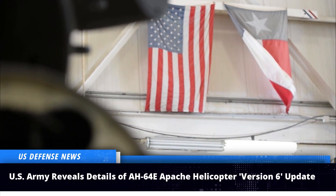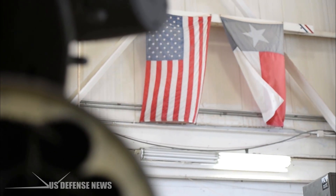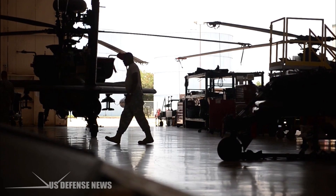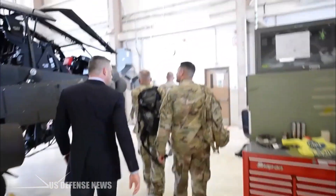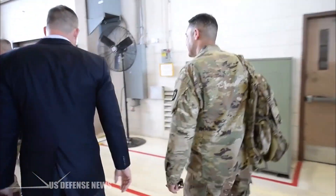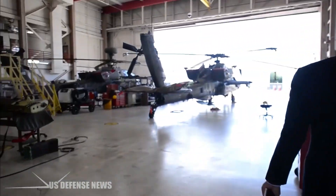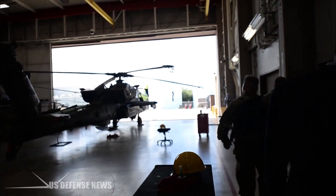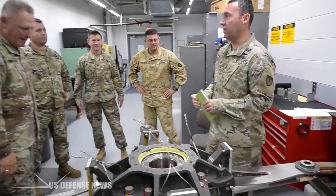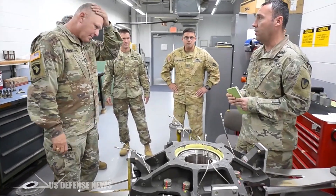The U.S. Army has provided new details of the latest update of the AH-64E Apache attack helicopter in a newly published document. The Army shared its AH-64E helicopter's upgrade plans. The new updated configuration will be called Version 6, or V6, and is being developed to improve the helicopter's efficiency on the modern battlefield.